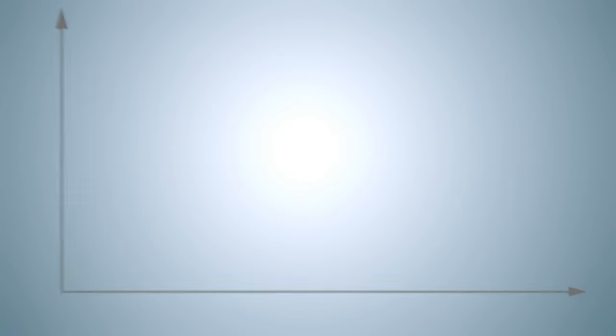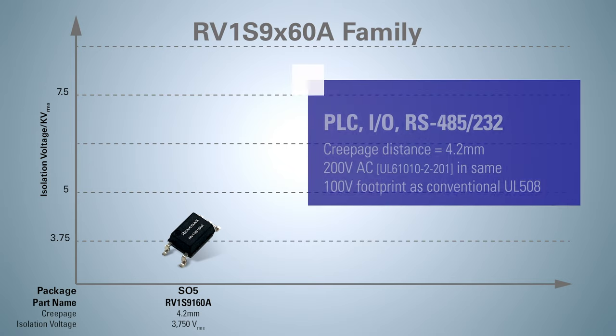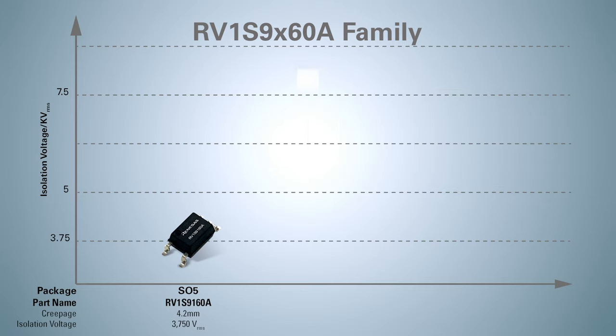The RV1S9X60A family is available in three types of packages. The S05 RV1S9160A is suitable for PLCs, IO and RS485 or RS232, with a creepage distance of 4.2 mm. In particular, since CTI is 400, it's possible to support 200 volts AC of UL61010-2-201 with the same 100 volt footprint pattern as conventional UL508 in PLCs.